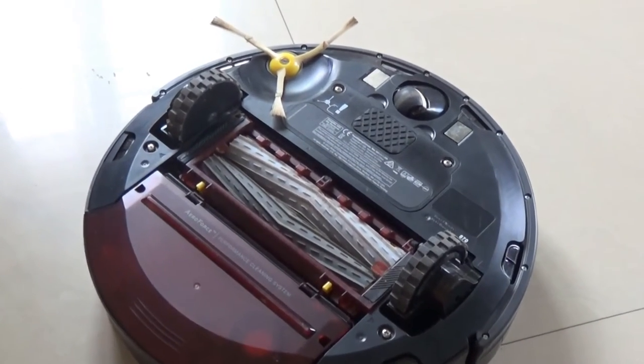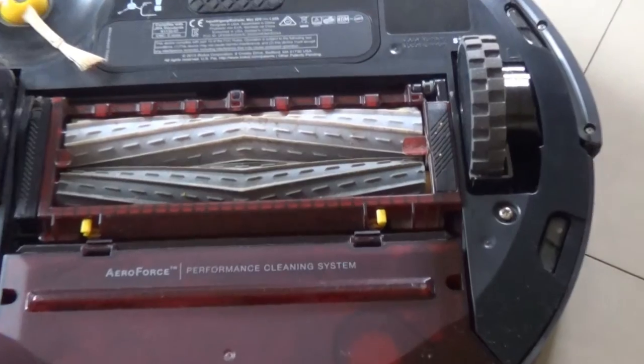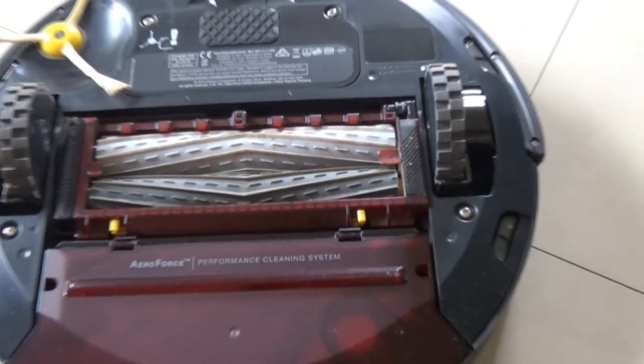On the bottom side there are three pairs of cliff sensors, a spinning side brush, debris extractors, a removable caster wheel, and two sturdy wheel modules.